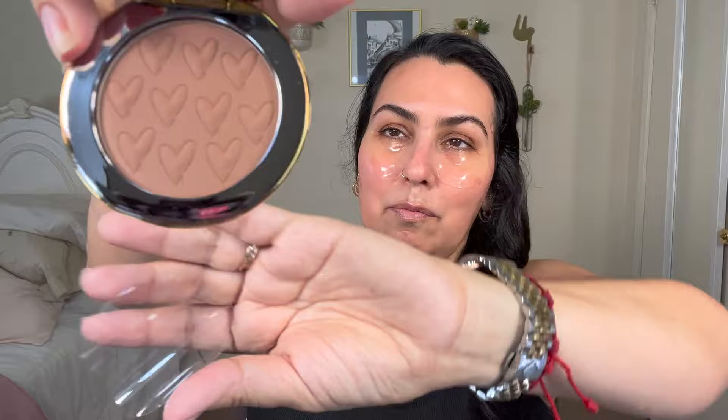I also got the Westman Atelier bronzer. I'm telling you, I feel like I made such a rookie mistake and just kept ordering products without really taking inventory of what I already have — don't recommend. But at least you guys can see what I think about them without going out and buying them. I'm such a sucker for packaging. I'm thinking even for my getting-ready photos, it'll be pretty to have these on the table. It comes with a little bag to put it in — I just love this type of thing, it just makes me feel good.